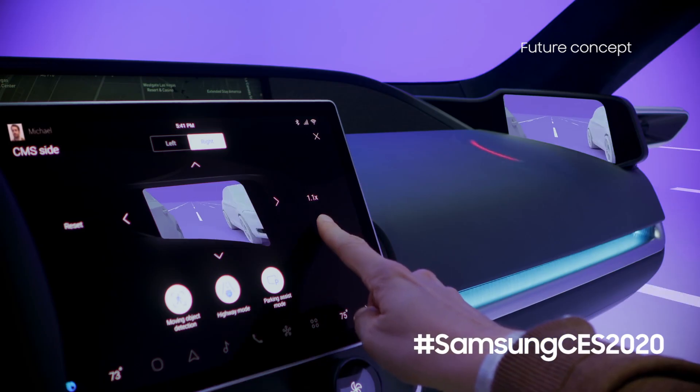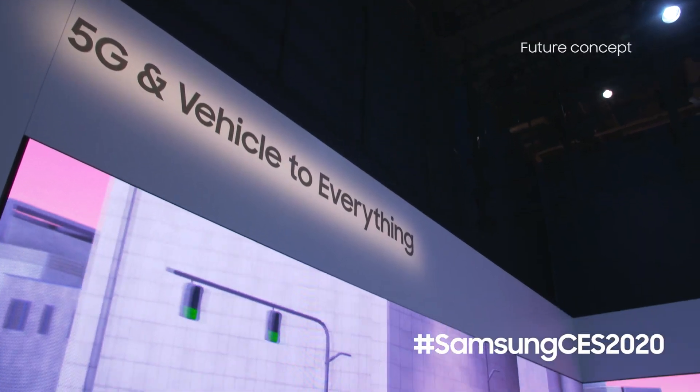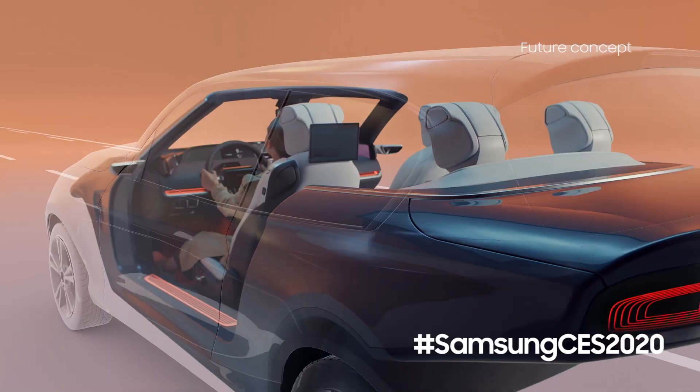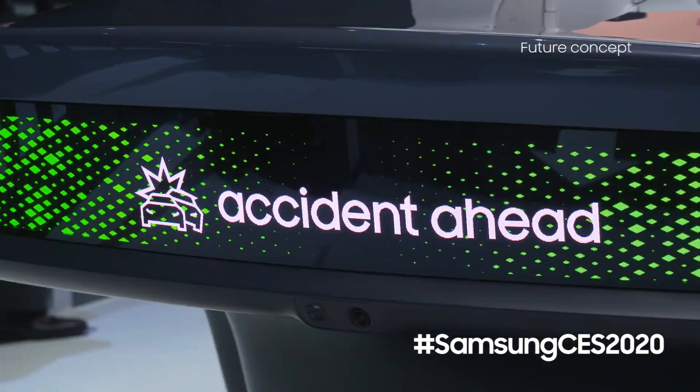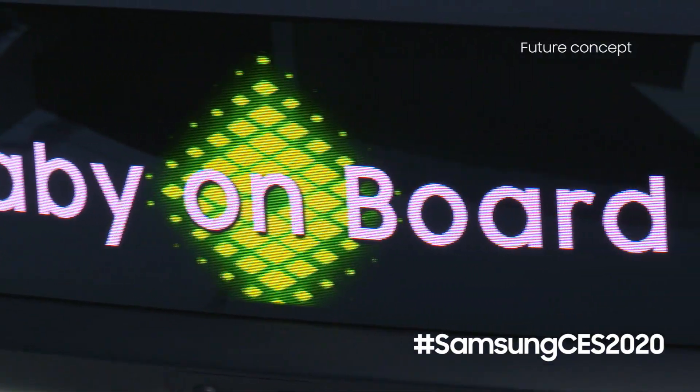Speaking of safety, it's not all about just us driving — it's also about the cars around us. With vehicle-to-everything technology, if the car detects something in the front I can alert those behind me with our new customizable tail display. It can flash red with hazard signs, or I can even customize it to say things like 'new driver' or 'baby on board.'